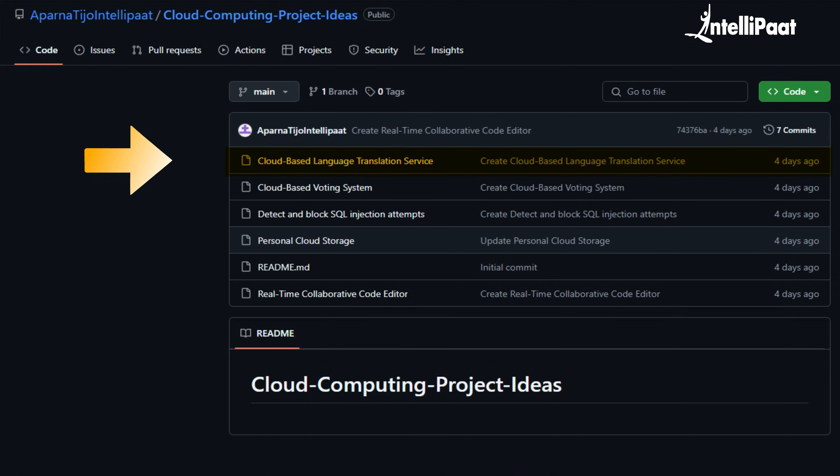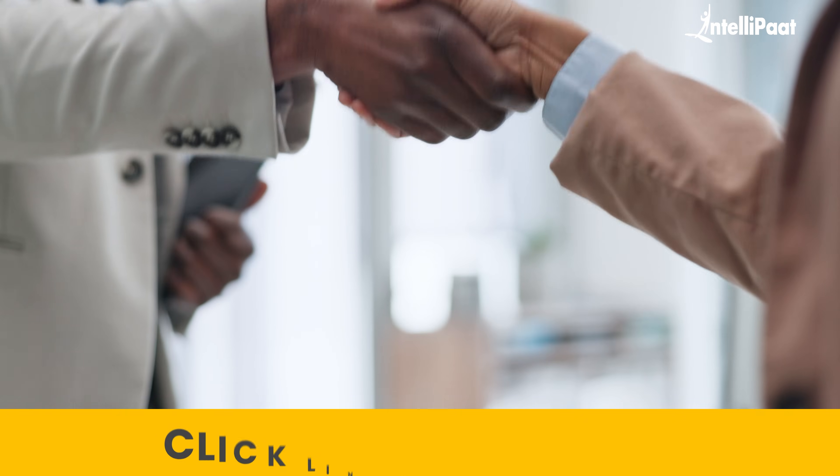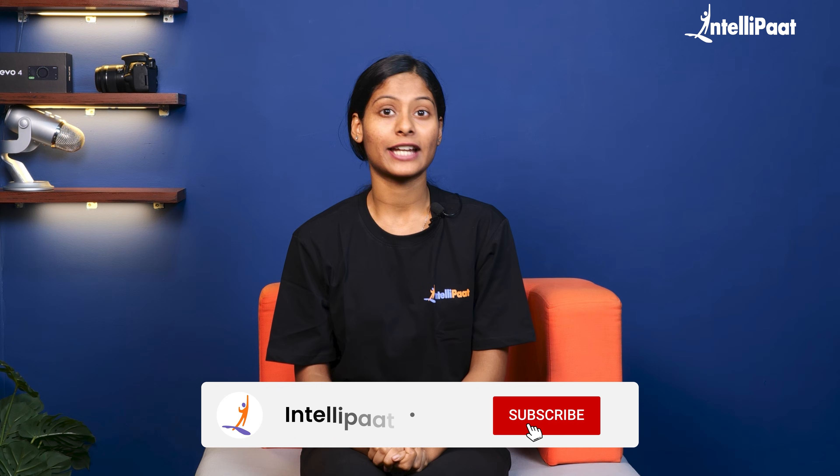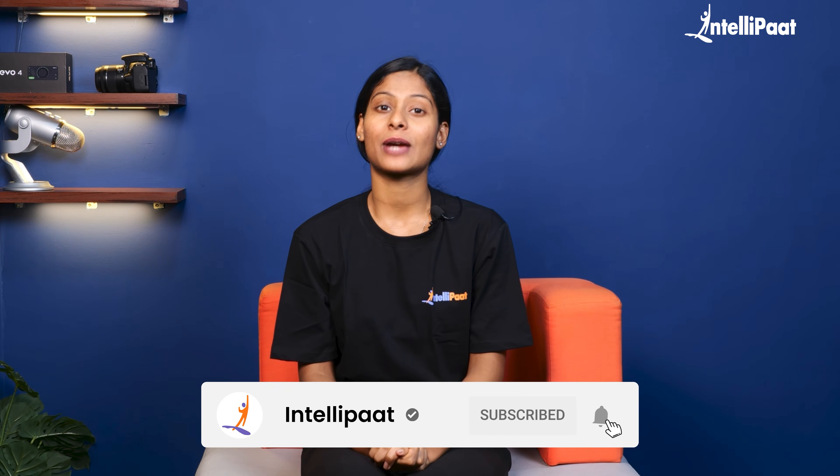With that project, we reach the end of this video. We have prepared an entire architecture with a detailed step-by-step guide on how to build these projects on AWS. These projects can significantly increase your chances of cracking interviews, so make sure to visit the link given in the description below. If you found this video helpful, don't forget to hit the bell icon and subscribe to our YouTube channel for more such content. I'll see you guys next time.